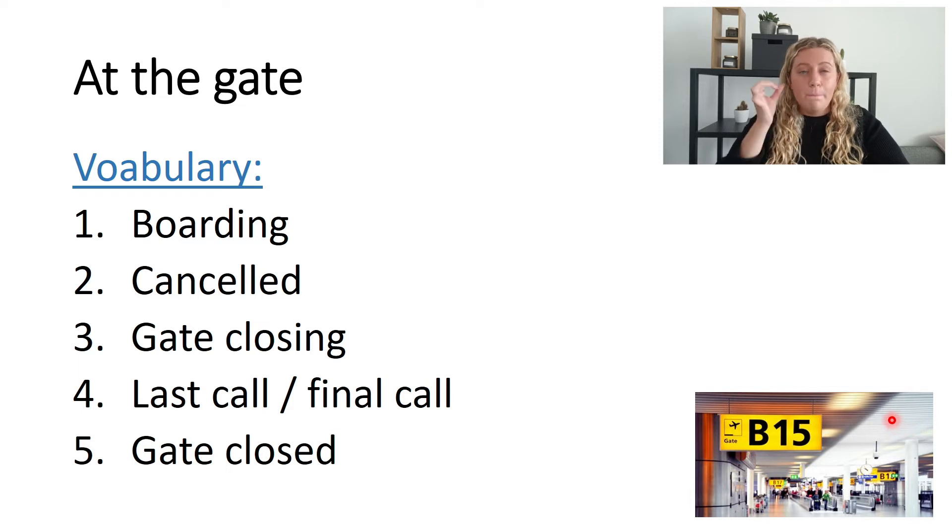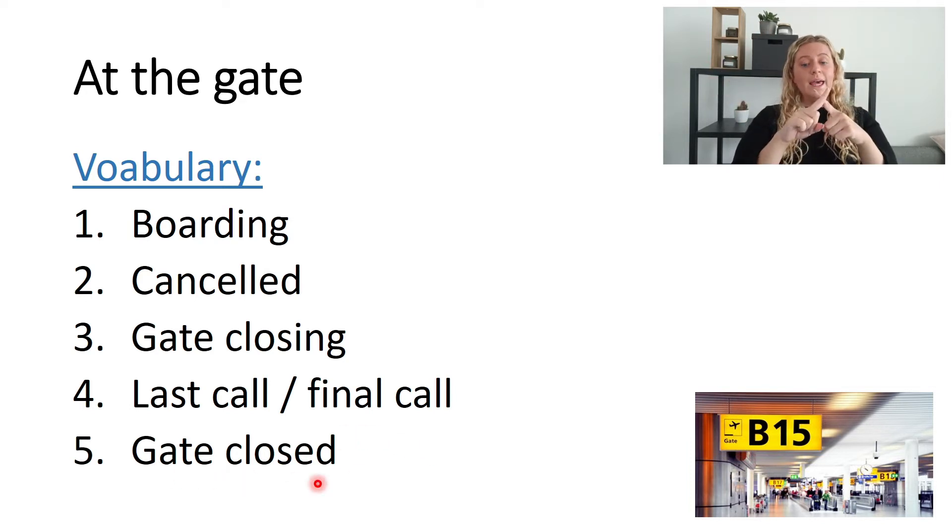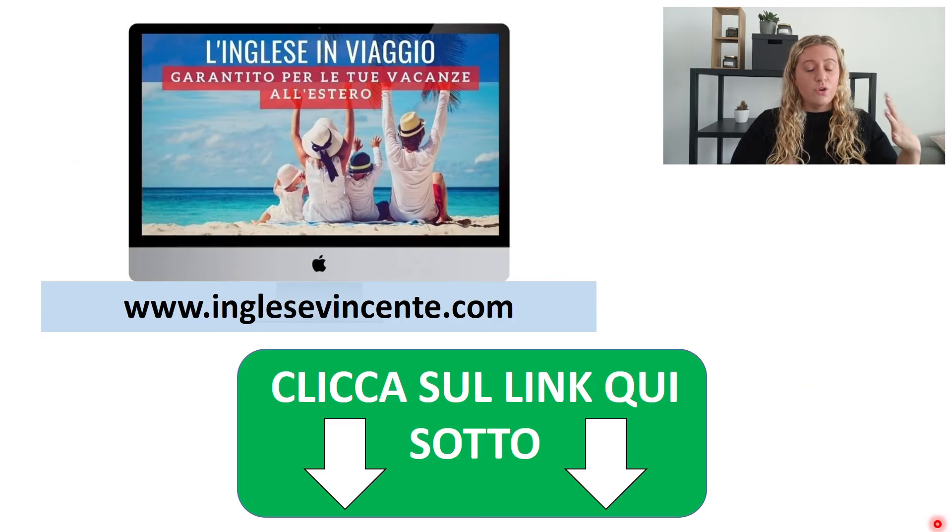It's the final call — the last opportunity. Number five: gate closed. That means boarding is complete and the gate, for example gate B15, is closed. You cannot go on the plane anymore.